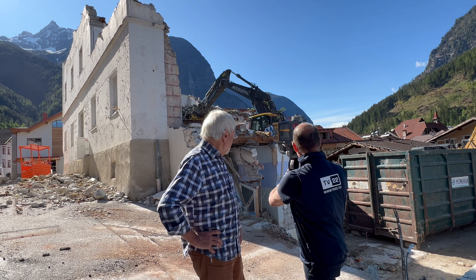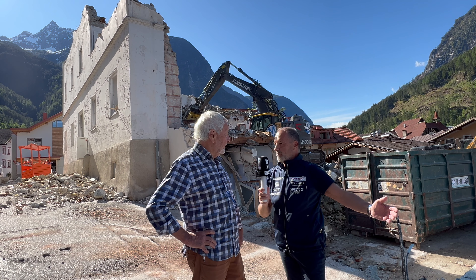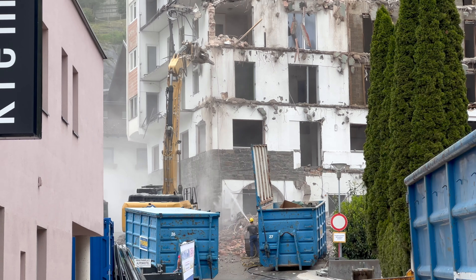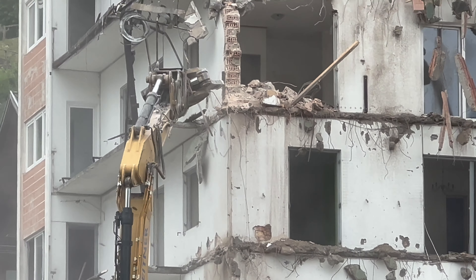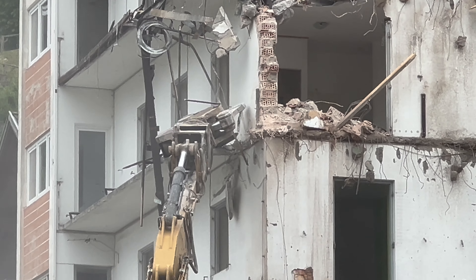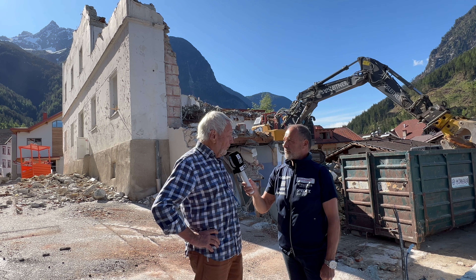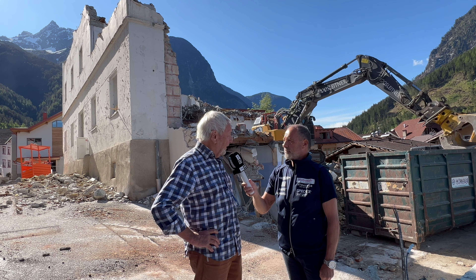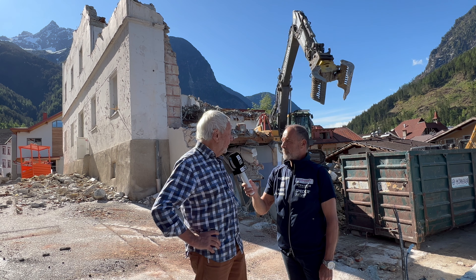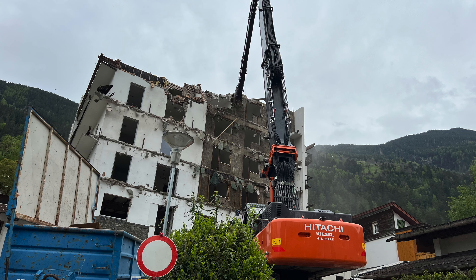Und nicht nur dieses Haus wird abgerissen, sondern auch eine Zufahrt – das alte Gemeindehaus, wie ich gesehen habe. Ja, nachdem die Zufahrt zur Baustelle sehr eng und eigentlich nicht doppelspurig ist, haben wir uns entschlossen, auch das alte Gemeindehaus abzutragen, weil wir dringend den Platz zum Bauen brauchen. Wenn dann betoniert wird und die ganzen Mischfahrzeuge herfahren, das kann man in der Saison nicht haben – die stehen dann bis in die Bundesstraße raus. So haben wir da drinnen Platz, dass wir das Ganze problemlos abwickeln können.